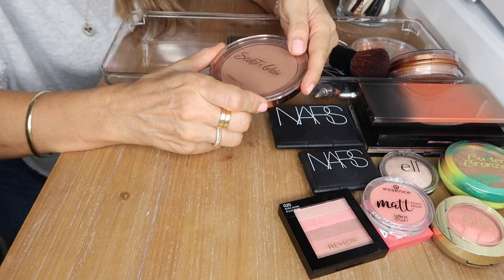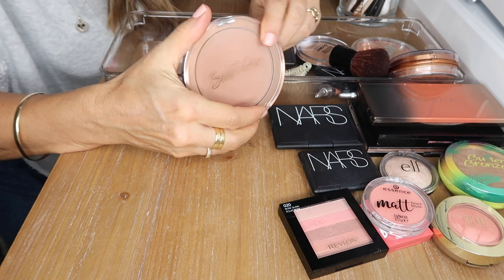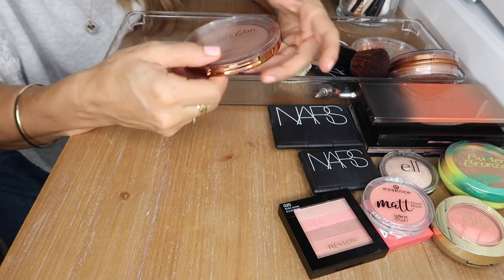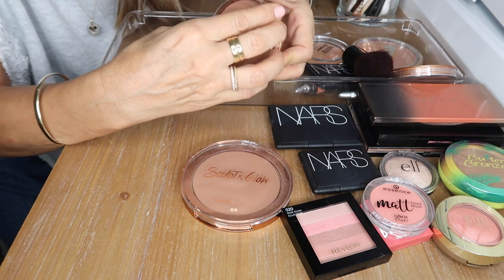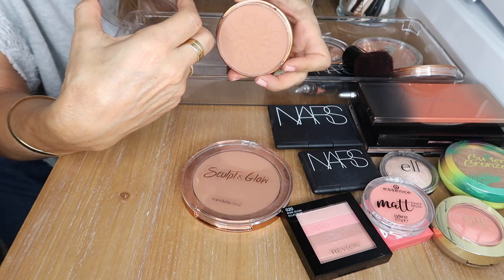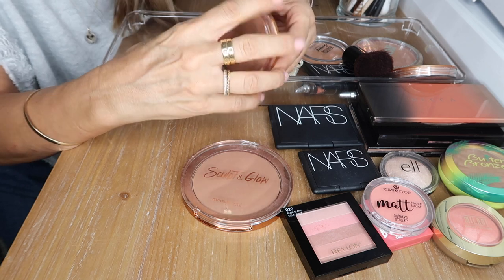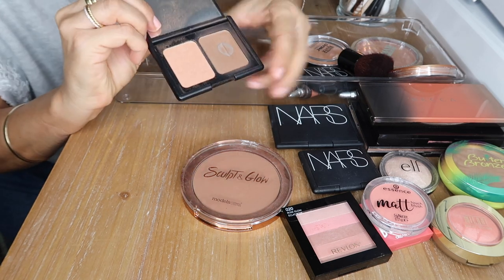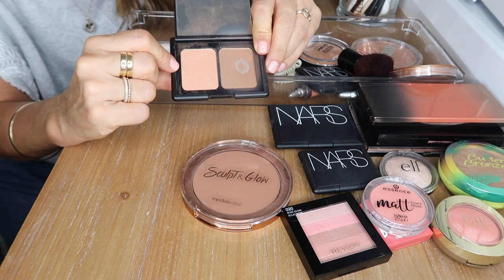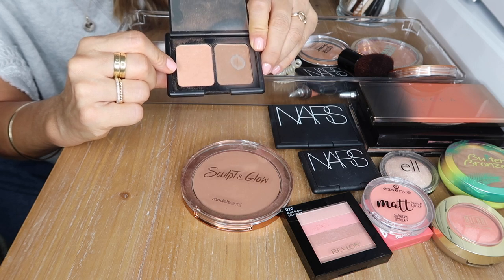This is a bronzer by Models Own — the Sculpt and Glow — I'm pretty sure it's a cream-to-powder bronzer. It has a nice glow to it and a really nice formula. This is a Rimmel bronzer — great drugstore option but a little light for my skin, so I may pass that on. This is my e.l.f. Saint Lucia bronzer — I'm not sure if it's a highlight or blush but I use it as a blush.